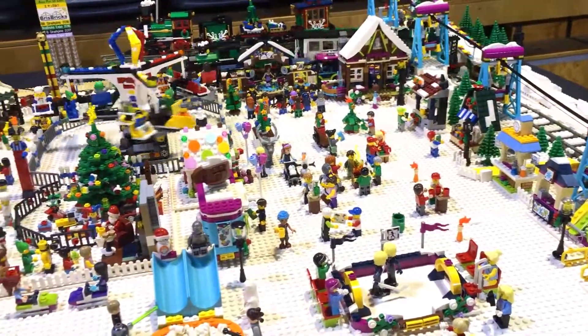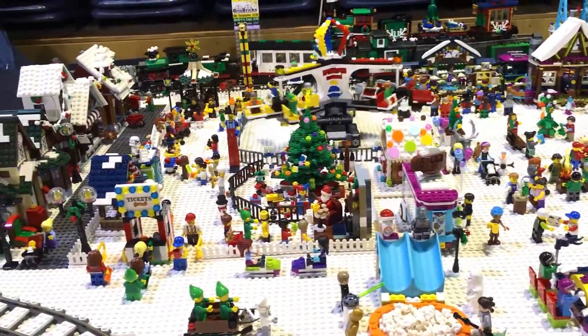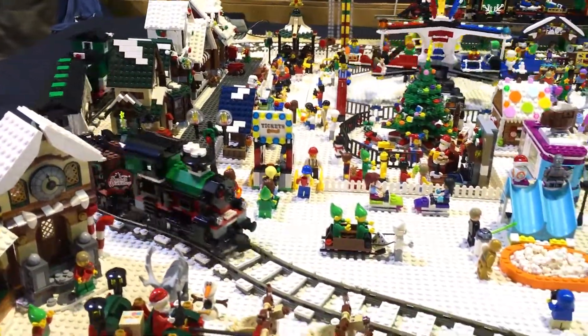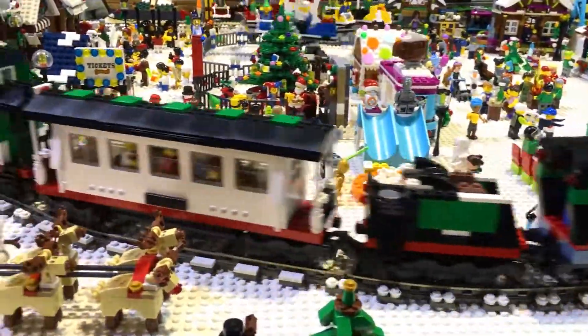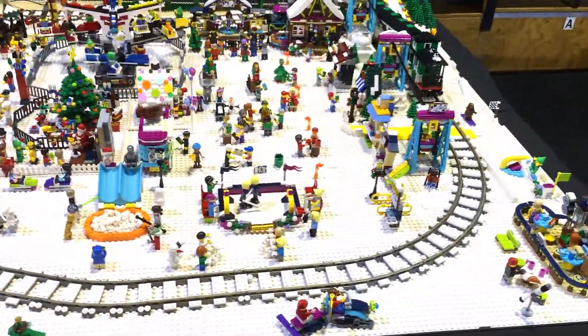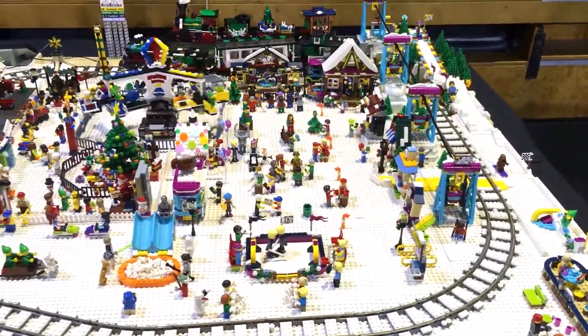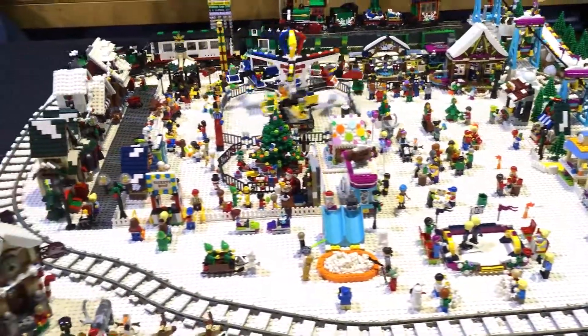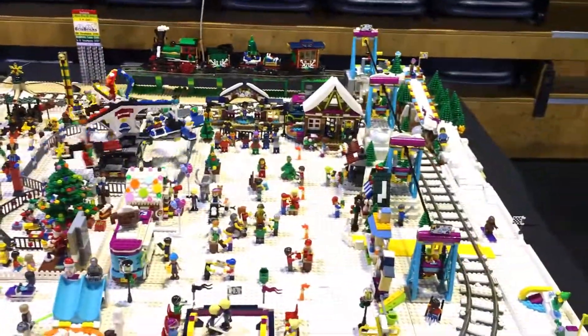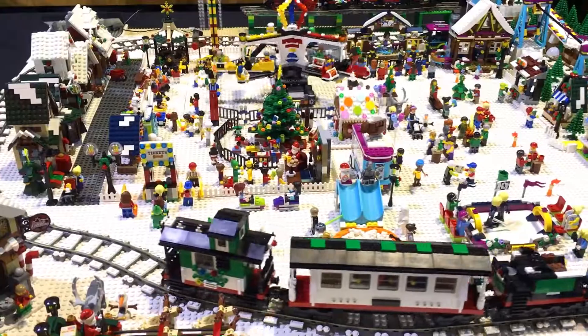I love your Christmas train! Thank you — that's the original set from 2006. I've had to take the bits off the side because they can't get past the ski lift, so that's going to be my new modification for next year. I do have the extra carriages underneath — it's a slippery ski slope when you start building Lego displays!